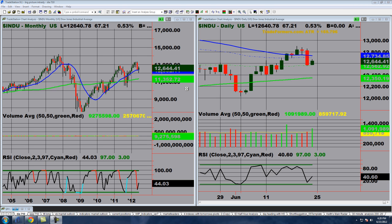Hi, this is Keith Schneider, CEO of MarketGauge.com, and this is the June 24, 2012 edition of Market Outlook.